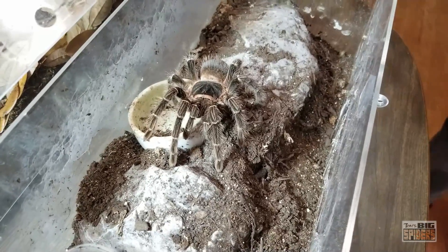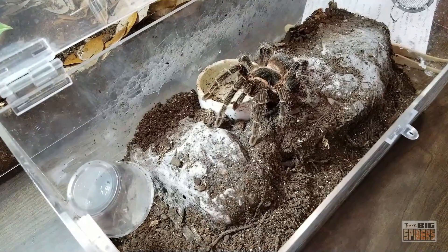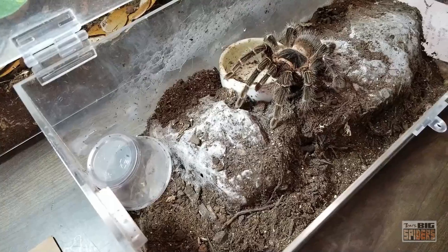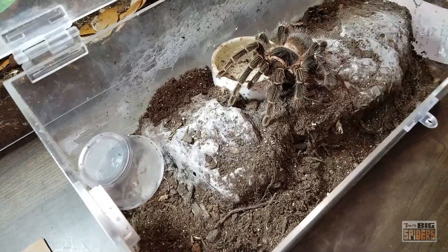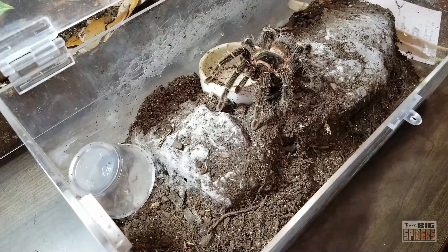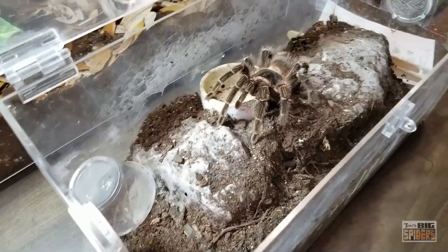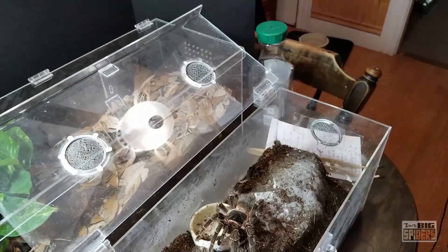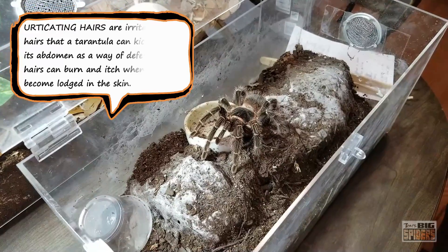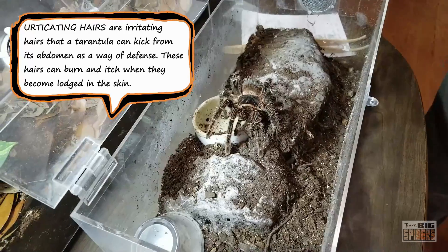Now we're going to rehouse her. A note about the water dish — I haven't had actual water in it for a while because she kept filling it with dirt and it got nasty. I have a cup she's drunk from before that I can fill and pull out to clean. We're going to cup her with this container. One of the issues with these guys is the hairs are pretty nasty — this is one of the few species I've been haired by and it was not fun at all. Heads up: the hairs are no joke.